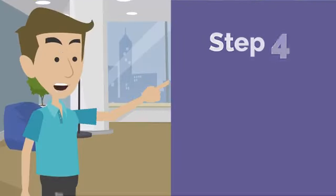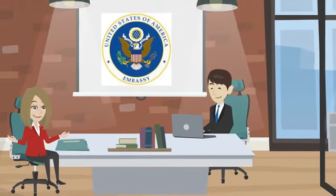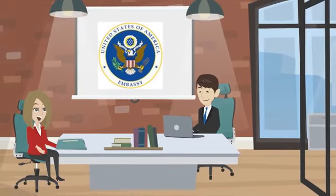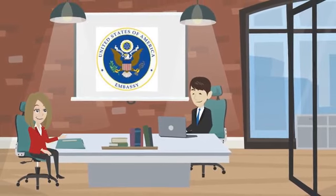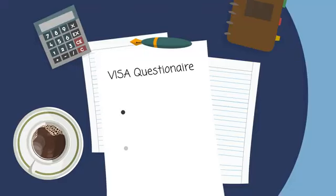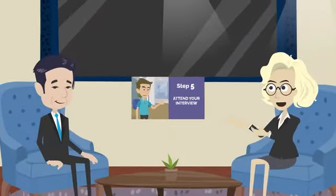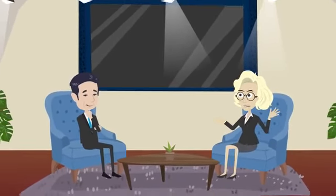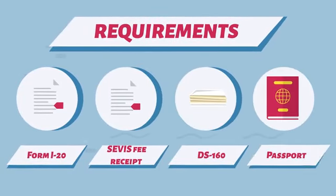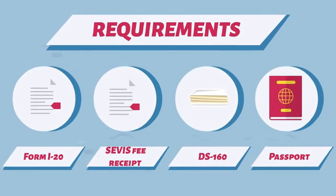Step 4: Schedule an interview. Once you've completed the DS-160 form, you'll need to schedule an interview at the US Embassy or Consulate in your home country. The interview is an opportunity for the Embassy to assess your eligibility for a student visa. Be prepared to answer questions about your education, your travel plans, and your ties to your home country. Step 5: Attend your interview. Arrive early and bring all necessary documents, including your Form I-20, SEVIS fee receipt, DS-160 confirmation page, passport, and other supporting documents demonstrating ties to your home country.